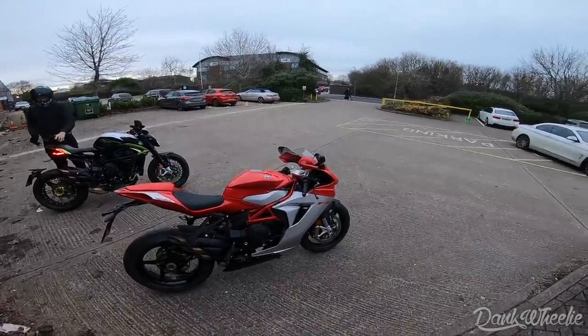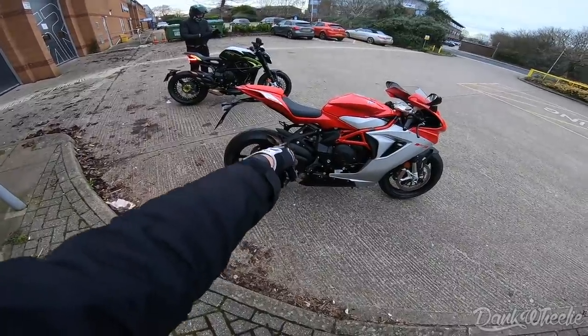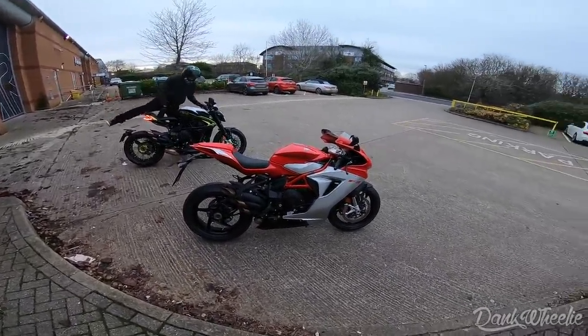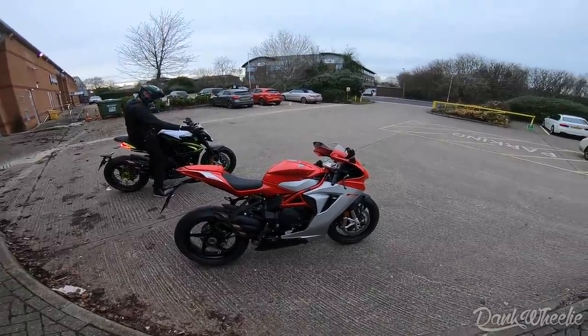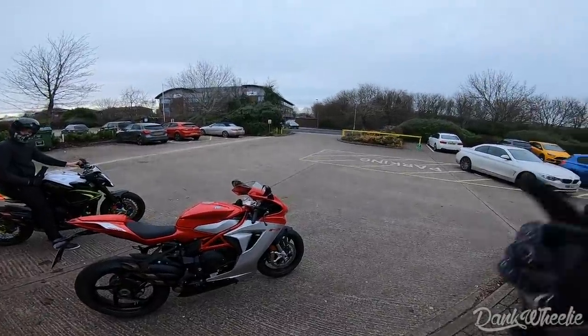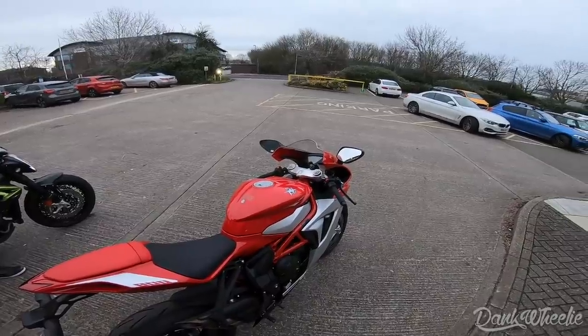There's not a whole lot to say besides the thing is beautiful. The tri-tip exhaust is a signature for MV Agusta. I was planning on doing some research on this bike but didn't get a chance. We're just going to ride it today and take our time. This is my first time on UK roads — everything's completely opposite of America — so we're just going to take it easy.